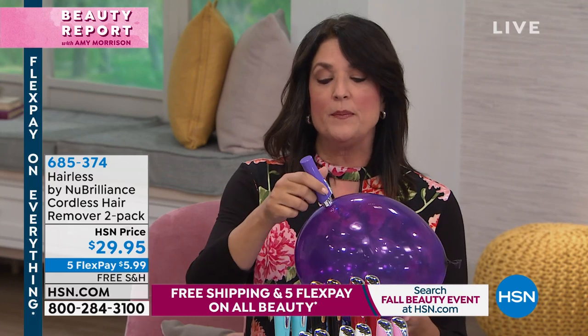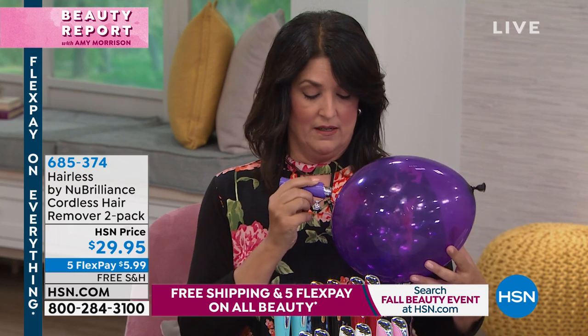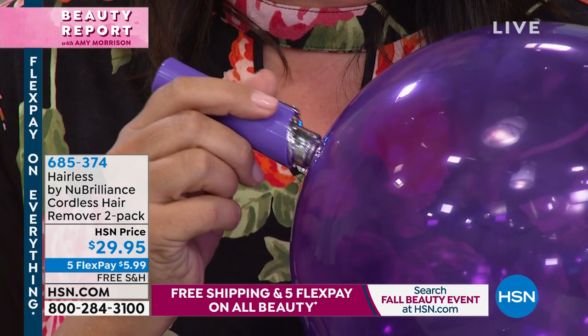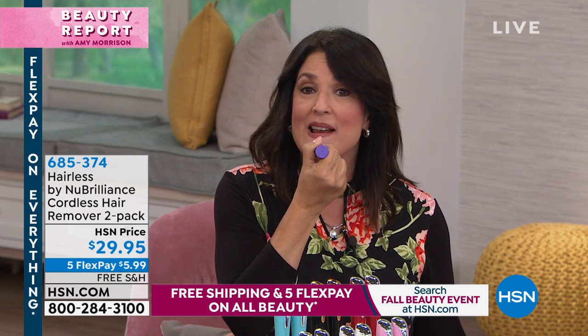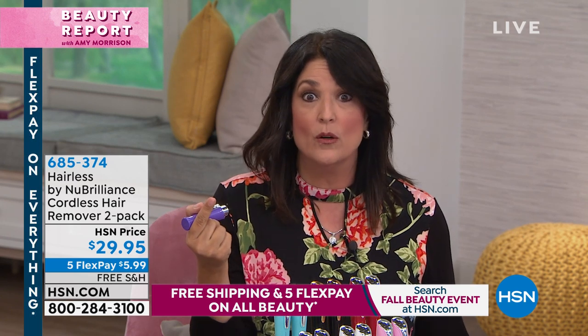Why do I have a balloon? Because it's on and I want you to hear that it's on — do you hear it? I just want you to know it doesn't even pop the balloon. So if you're telling me you have very sensitive skin, bring it on, because you're not going to get red. See how I'm really going at it? I would not do this live on TV with wax — but using New Brilliance, you see that it doesn't even make you red.